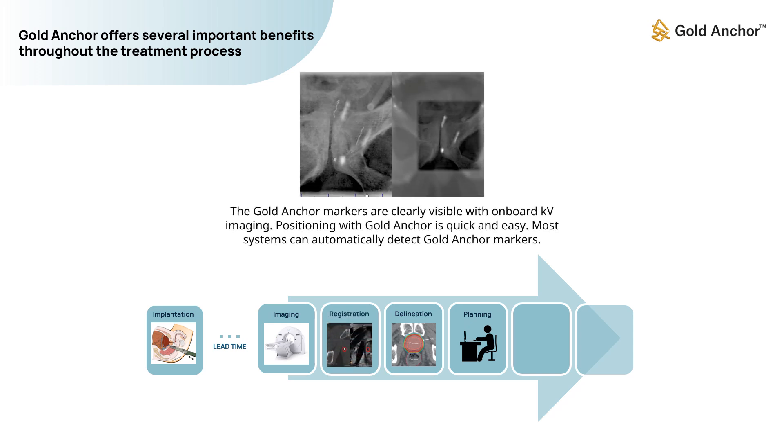The Gold Anchor markers are clearly visible with onboard KV imaging. Positioning with Gold Anchor is quick and easy, and most systems can automatically detect Gold Anchor markers.